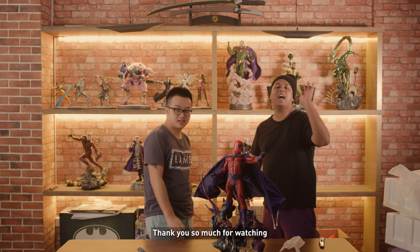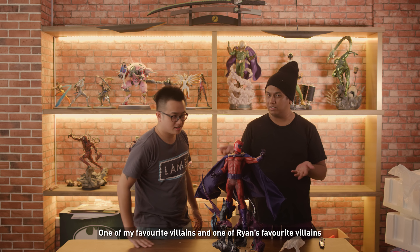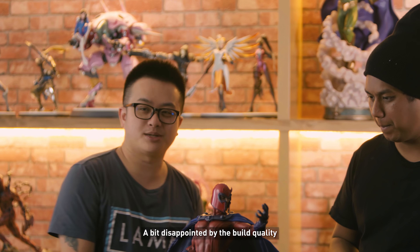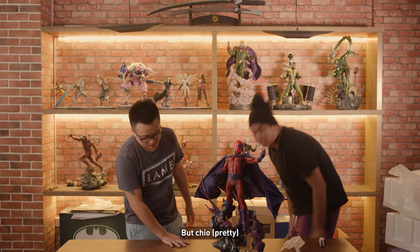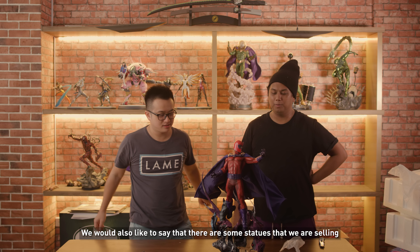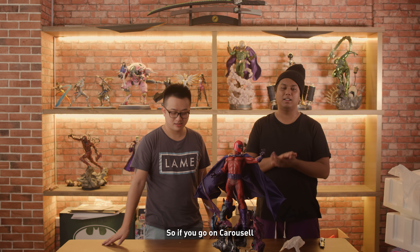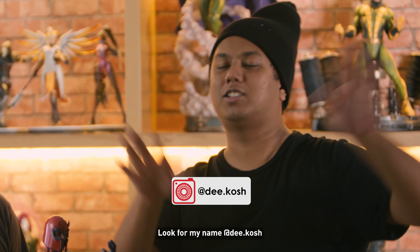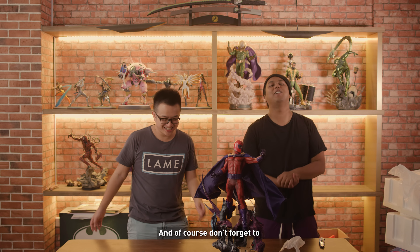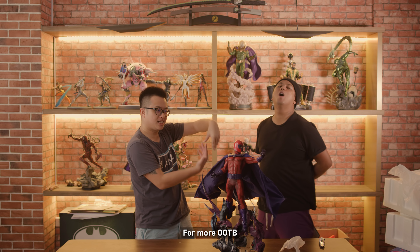All right, that's that. Thank you so much for watching our Magneto unboxing — one of my favorite villains, one of Ryan's favorite villains, and of course Michael Fassbender. A bit disappointed by the build quality, but I guess, not the worst that we have. We would also like to say there are some statues that we are selling. If you go on Carousel, look for my name Dikosh — you can check out those statues on there. Don't forget to subscribe for more OOTV!